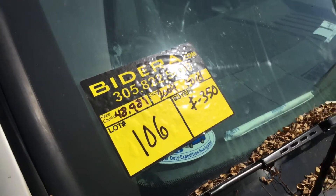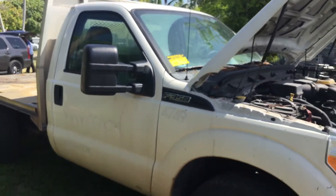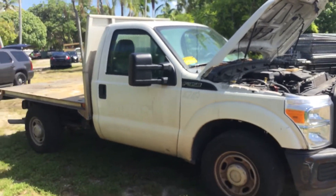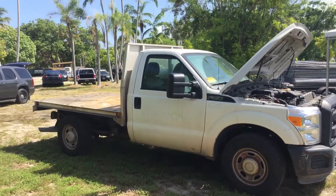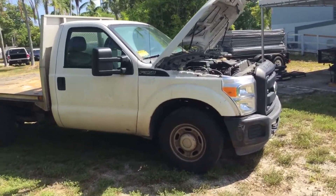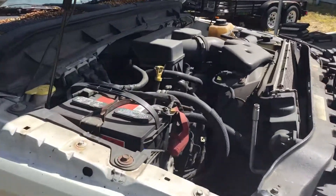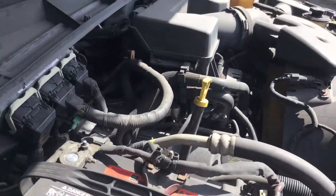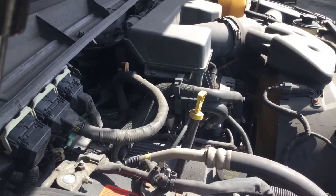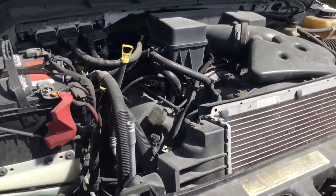Lot number 106 is a 2009 Ford F350. This one has an all aluminum flatbed. It's got the 6.2 liter gas engine with only 48,000 original miles.